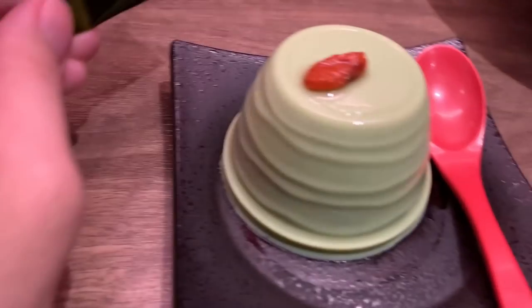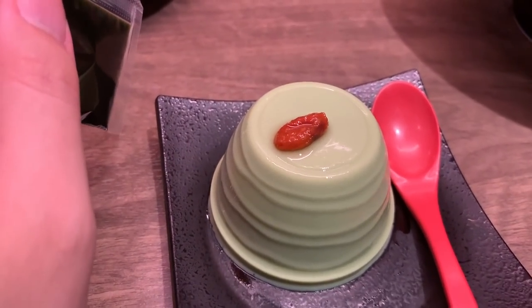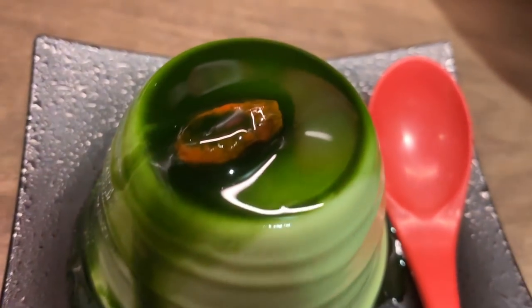I'm gonna give Ichiran another try — one more time to see how it is. Last time I had the broth and it was too rich, so this time I'll try everything on default. This is the pudding and they gave me a little packet of matcha or green tea — I'm gonna put that on top and try it. Nothing special but it is very refreshing after having ramen. I do recommend having it maybe just once or twice just to see how it is.